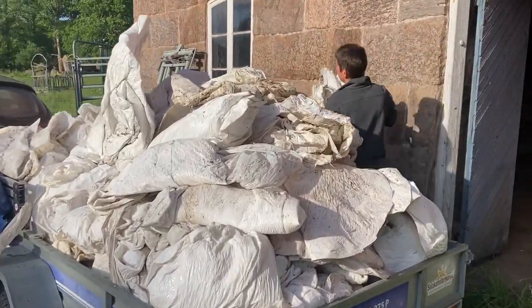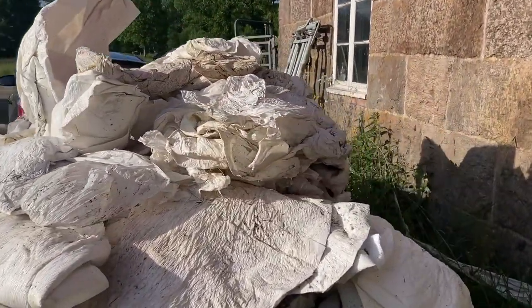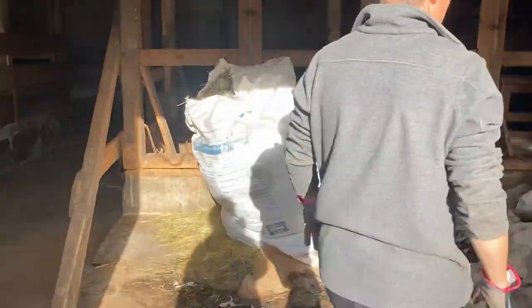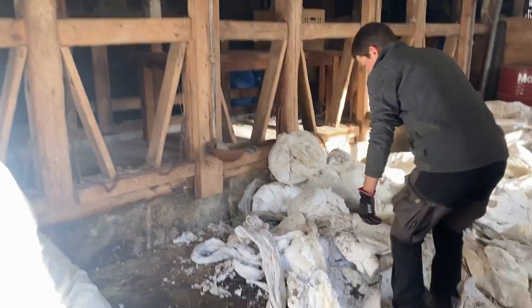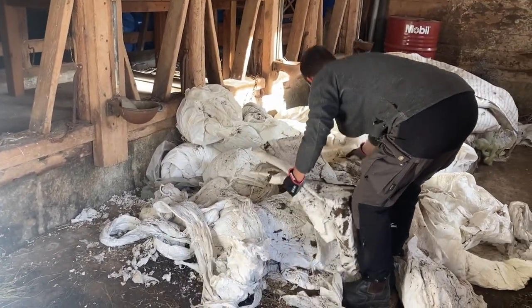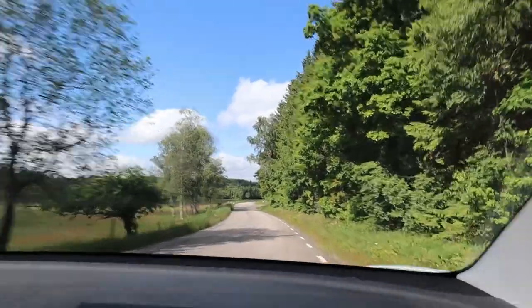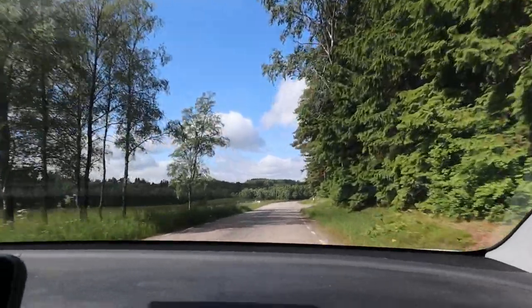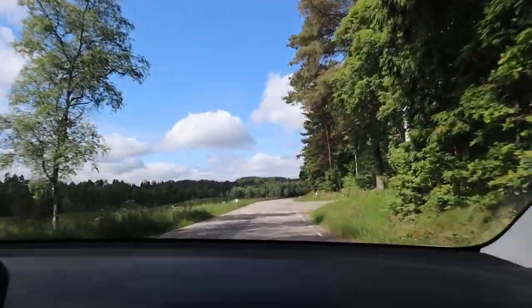Det är tydligen lite problem med den färgade plasten. När plasten köps så är det producentansvar på återvinningen, precis som det är på andra förpackningar till vår mat. Så det är redan betalt, det här omhändertagandet av den. Men då finns det ett antal uppsamlingsplatser dit man får köra plasten.